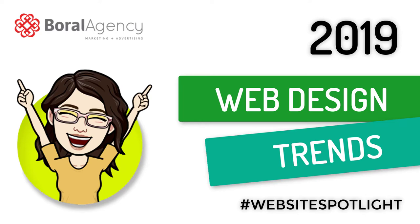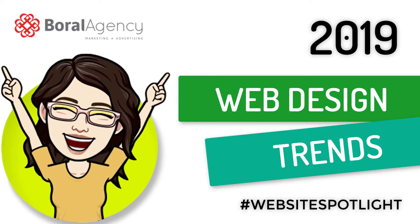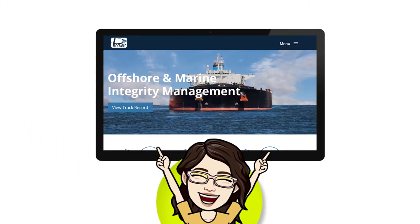Hello, this is Sandra, your creative instigator at Boral Agency. Today, I want to share with you our latest website design.